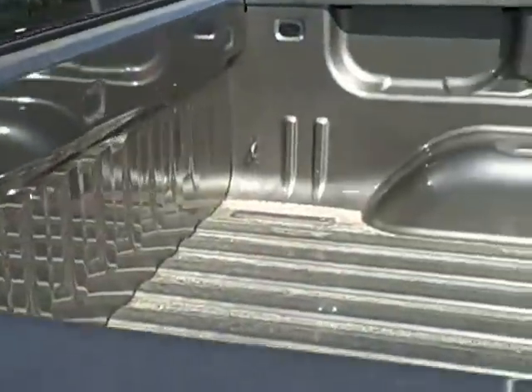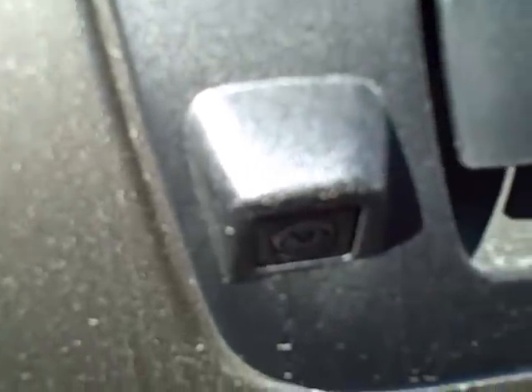The truck bed is open for hauling. It does include a backup rear vision camera shown through the rear view mirror. It is an easy lift locking tailgate.